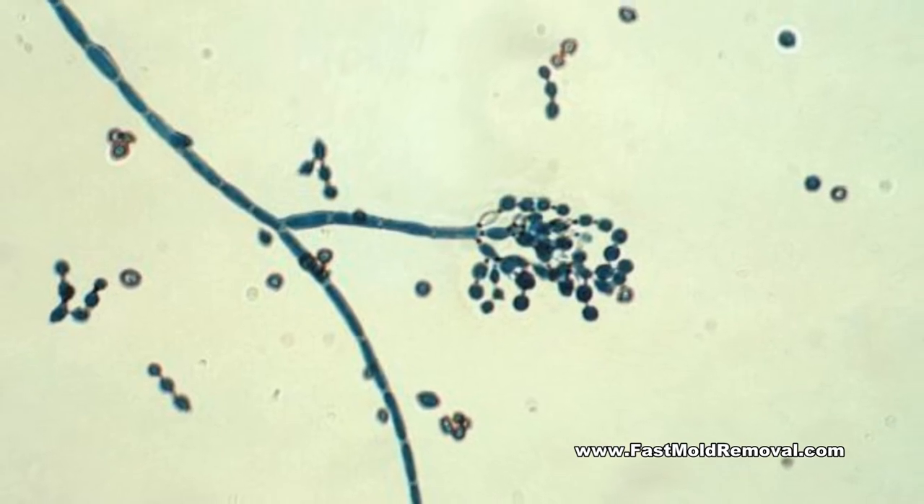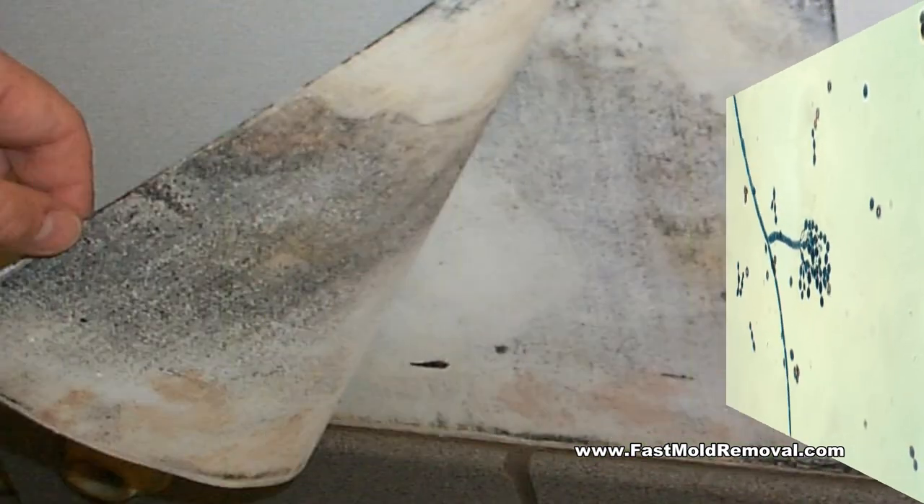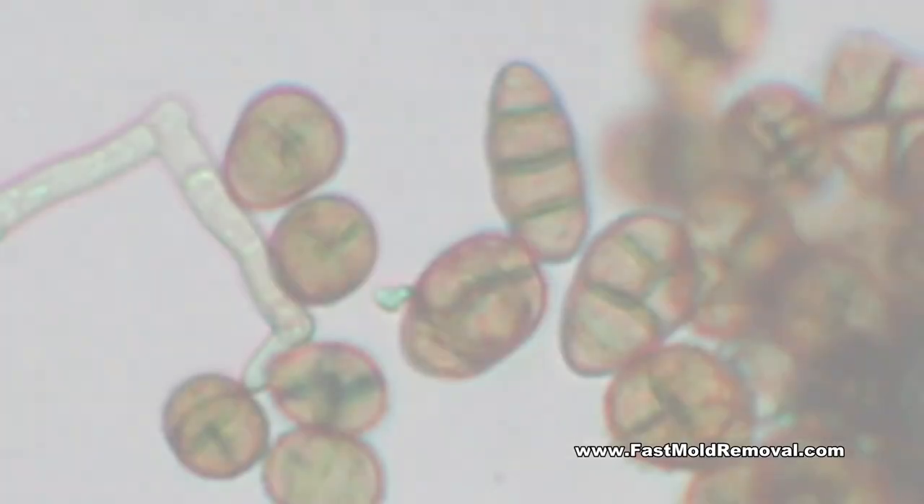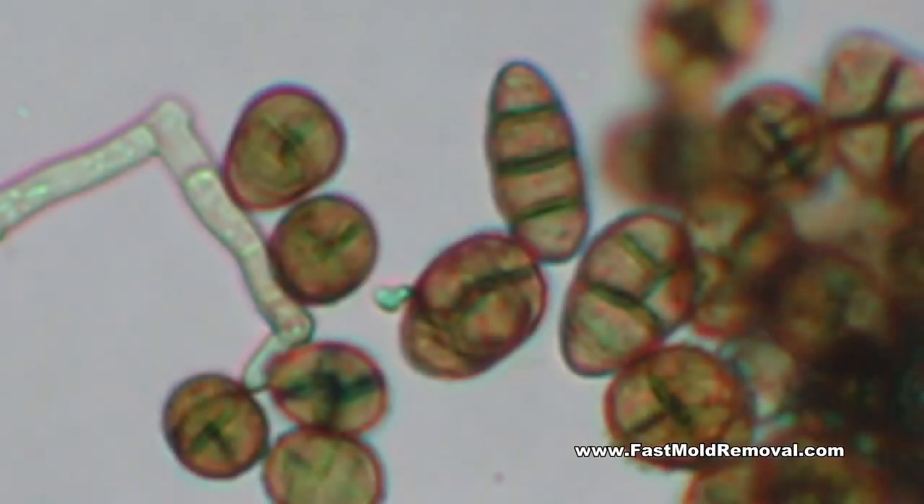Investigating hidden mold problems may be difficult and requires caution when the investigation involves disturbing potential sites of mold growth. For example, removing wallpaper can lead to a massive release of spores into the air if there is mold growing on the inner side of the paper.